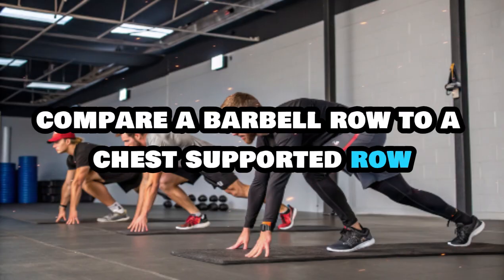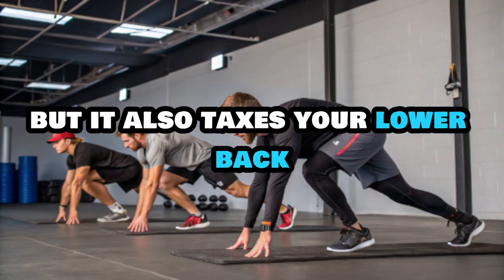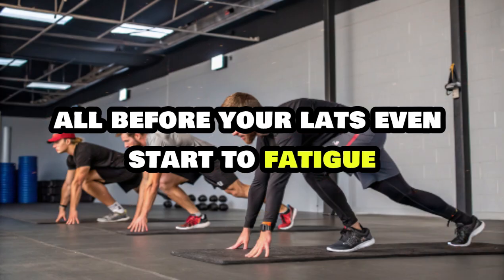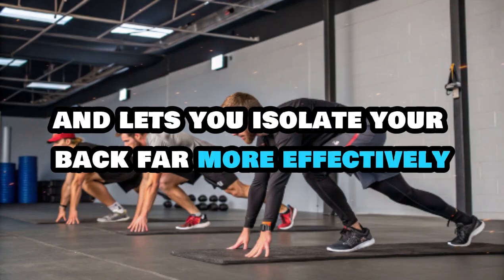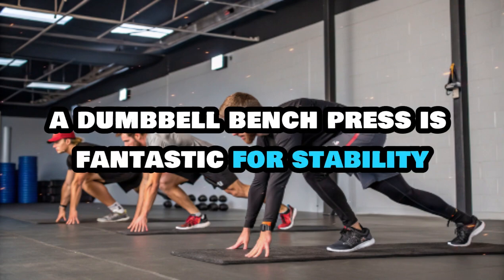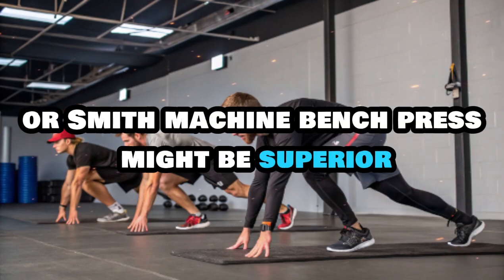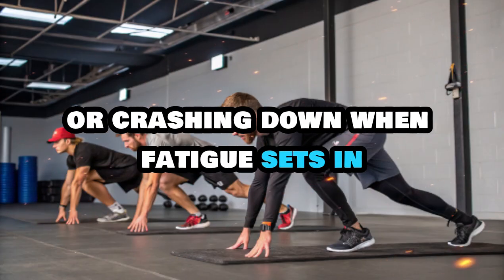The more you can focus purely on contracting and controlling the muscle, the more effective each rep becomes. Stability doesn't make you weaker — it lets you direct more effort into the muscle rather than fighting gravity or your own shaky knees. Compare a barbell row to a chest-supported row: the barbell version looks cooler, sure, but it also taxes your lower back, core, and grip before your lats even start to fatigue. A chest-supported row locks your torso in place and lets you isolate your back far more effectively.